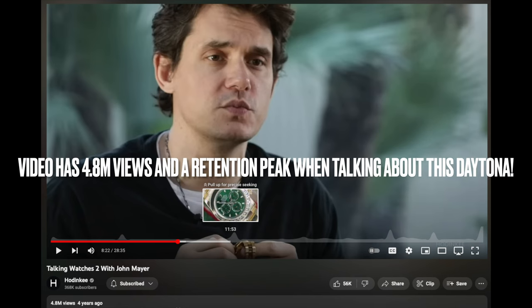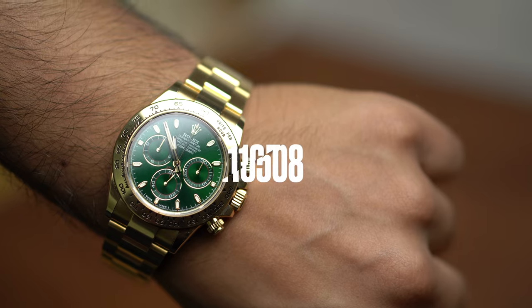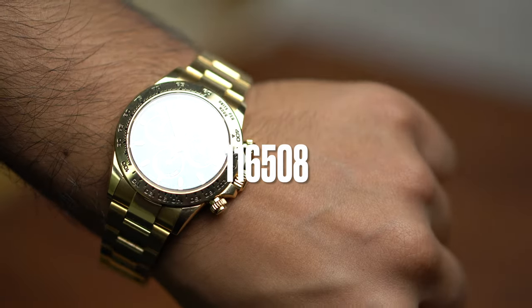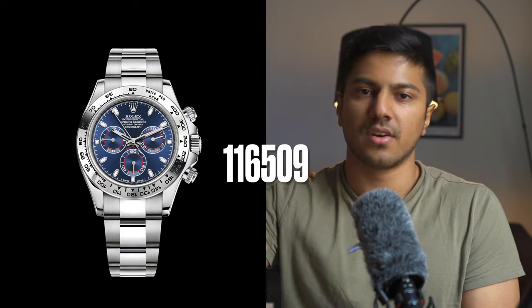Now there are two John Mayer Daytonas, both of them were discontinued. We'll keep calling them John Mayer Daytonas because he's the one who made them popular. They are the yellow gold one with a green dial — that's the point of this video — and also the blue one with the white gold case, which did not catch on the same way. The reference of the yellow gold green dial is 116508, where '08' defines solid yellow gold, and 116509 is the blue variant with the white gold case, so '09' is white gold.